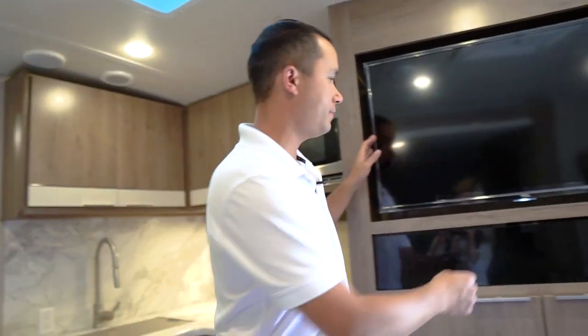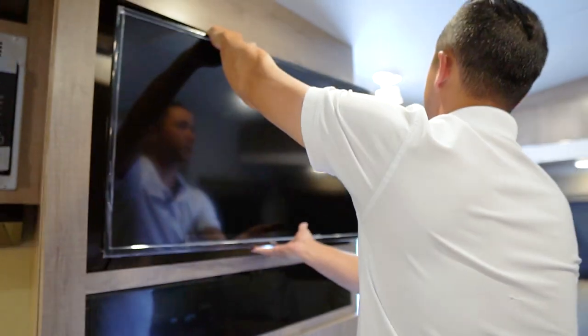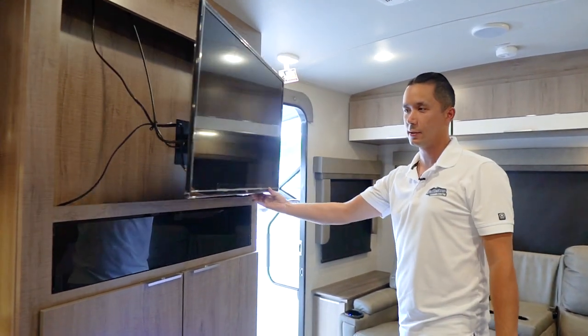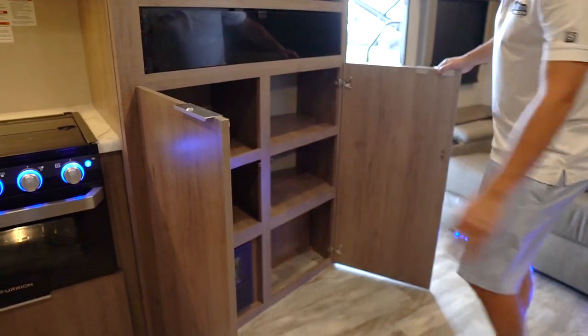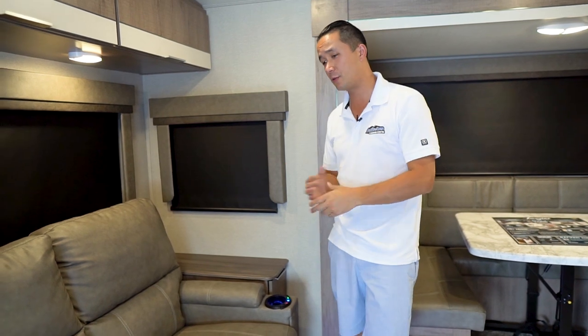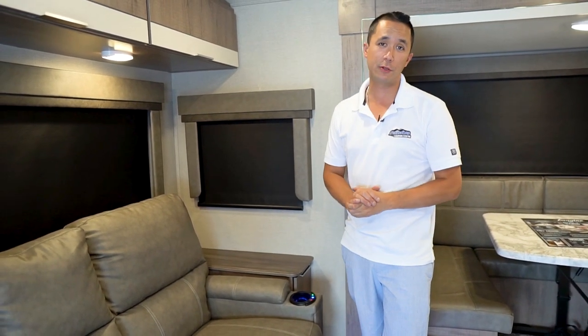We have the audio system right here, which is Bluetooth by Jensen. The swing-out TV lets you get the perfect viewing angle from any spot in the trailer — this comes as standard equipment. Tons of storage below. At the rear of the 2500, you have these beautiful theater seats — this is an upgrade; you can also get it with a tri-fold sofa if you prefer.